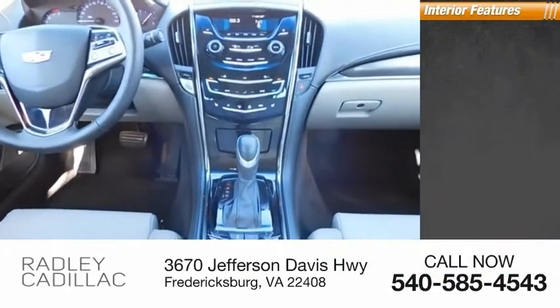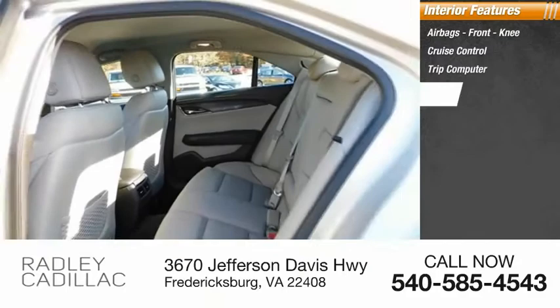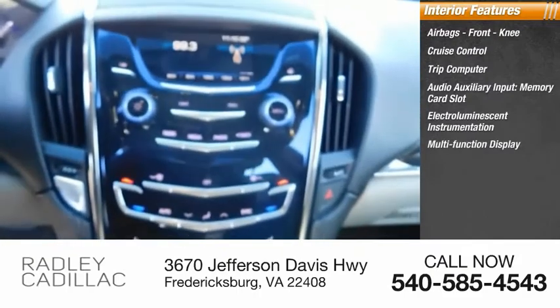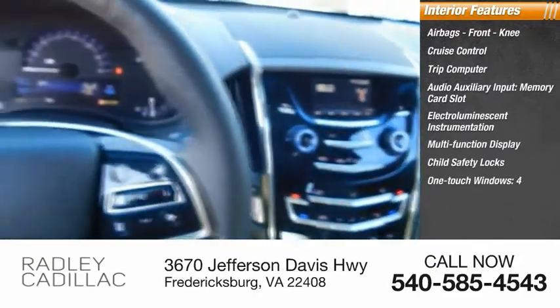Inside you'll find airbags, front knee airbags, cruise control, trip computer, audio auxiliary input, memory card slot, electro-illuminescent instrumentation, multifunction display, child safety locks, one-touch windows — four — and power windows.